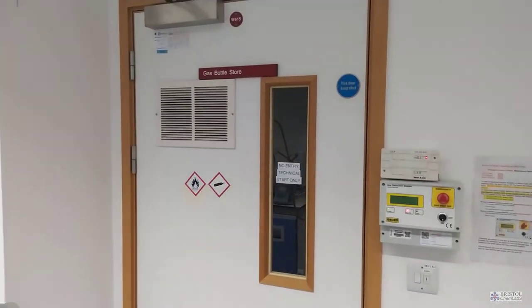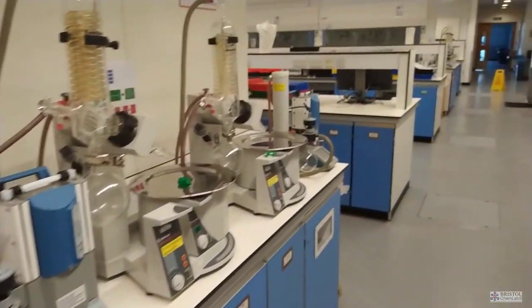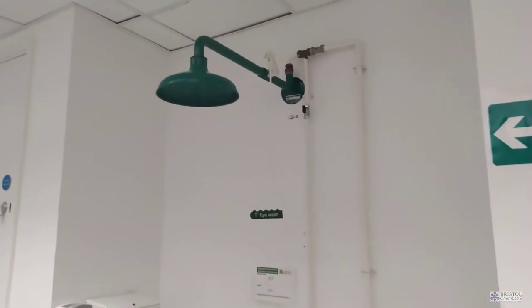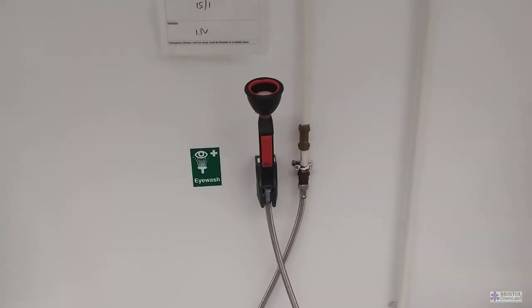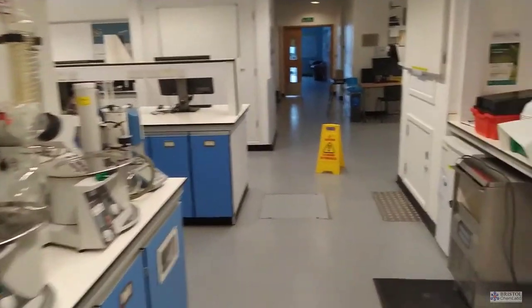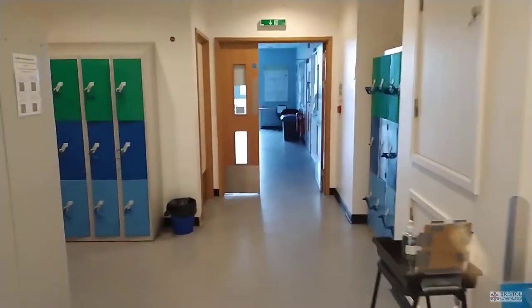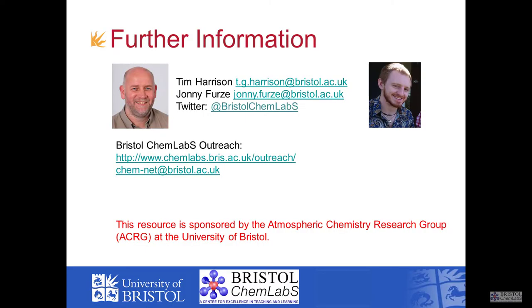Here we have a gas door and part of the array of rotary evaporators. Each side of the laboratory has a wash station — a shower station in case of chemical spills — hand washing sinks separate from equipment washing sinks, and of course an eye wash. And that concludes the quick flyby tour of the teaching laboratories at the School of Chemistry, University of Bristol, or as it's known, Bristol Chem Labs.